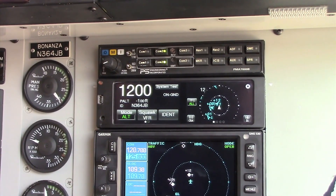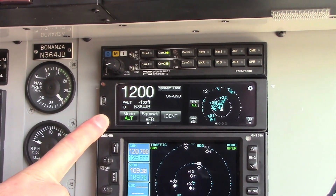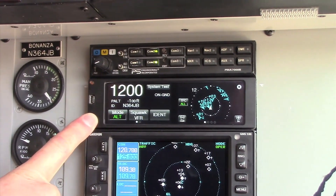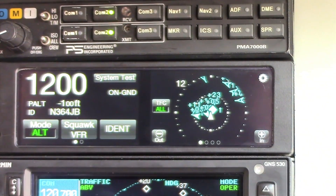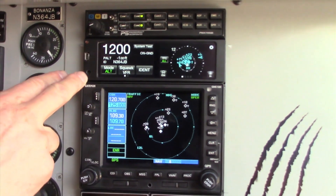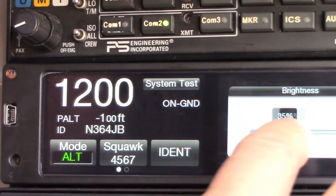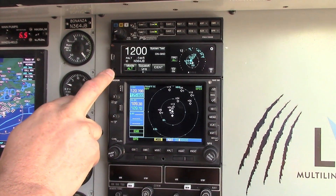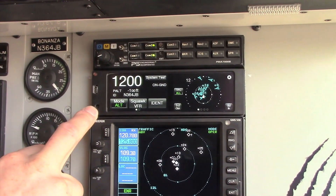What we have installed in our company airplane is the NGT-9000+. The plus part of the NGT is active traffic, so on the display we will see a mix of ADS-B traffic and active traffic. One thing you'll notice is that we've moved the transponder to the top of the stack, which was a logical decision because it's much more than a transponder now — it makes sense to give the transponder a promotion, so to speak, higher up into the panel.